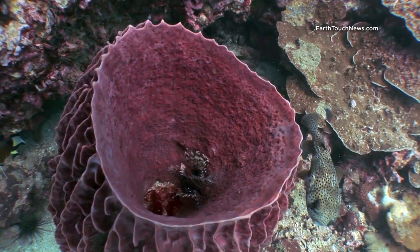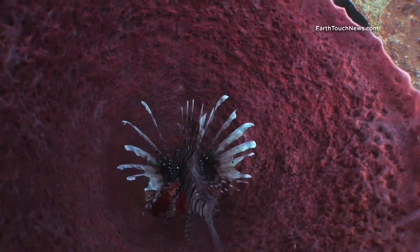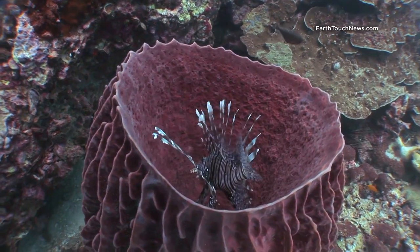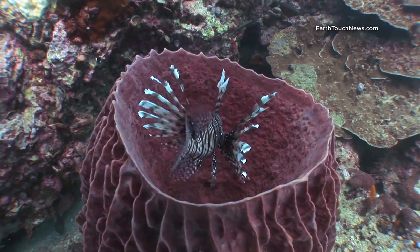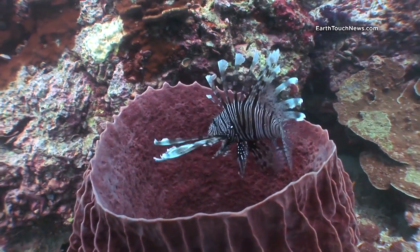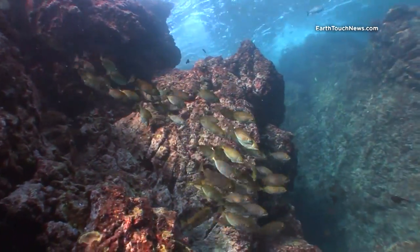This guy here inside the barrel sponge is a common lionfish, and you can find them fairly often inside barrel sponges. They're in the Scorpaenidae family, which includes scorpion fish, stonefish, and lionfish.